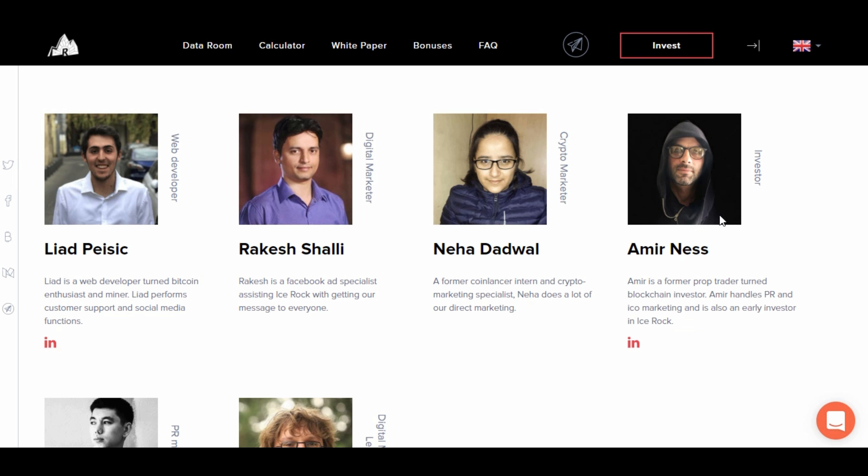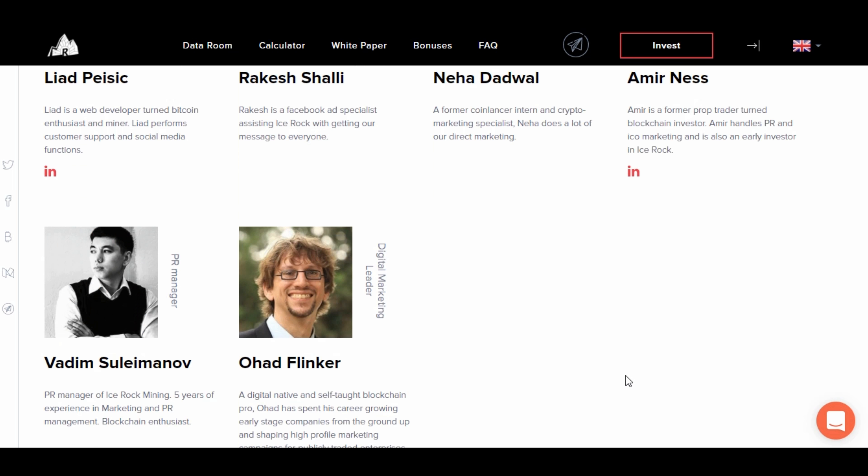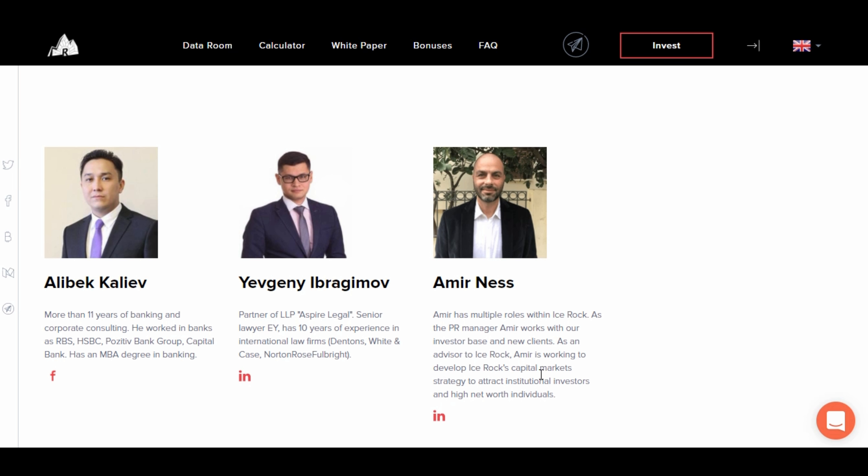Here is Amir Anes — he's all over YouTube and will provide an interview on demand. You can email the guy and schedule one. He's a former prop trader turned blockchain investor who now handles PR and ICO marketing and is also an early investor in Ice Rock. There are also advisors — one notable is Alibek, with 11 years in banking and corporate consulting, having worked at RBS, HSBC, Positive Bank Group, and Capital Bank, with an MBA in green banking. Amir is also listed as both an advisor and investor.